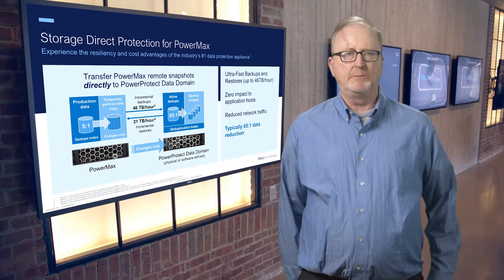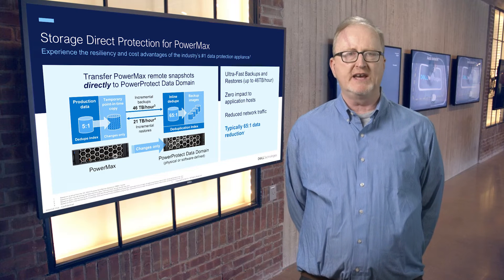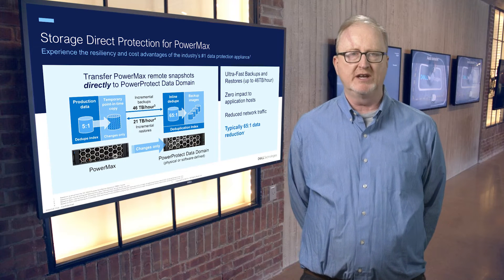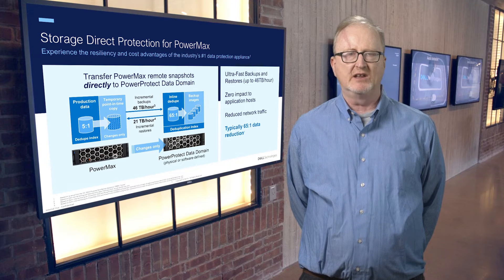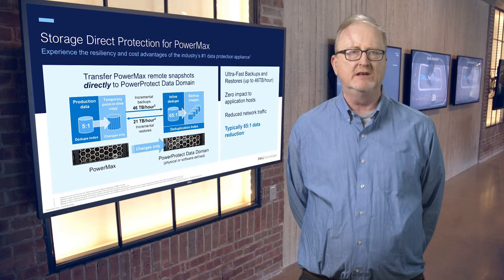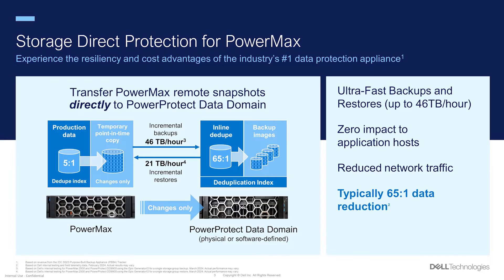PowerMax Storage Direct Protection allows you to back up applications running on a PowerMax directly to PowerProtect Data Domain physical or virtual appliances with no dedicated backup server required and zero impact to your application hosts. This integration combines two industry-leading technologies — PowerMax and PowerProtect Data Domain — to provide customers with a lot of benefits. Backups are very efficient, as only changes are sent across the wire. PowerProtect ingests unique blocks only and cost-reduces those with great data reduction. We see as much as 65 to 1 data reduction on the DD backup appliances, allowing the backups to be very space efficient. Backups and recoveries are orchestrated from PowerProtect Data Manager, also known as PPDM, simplifying data protection for customers.